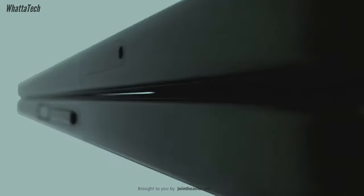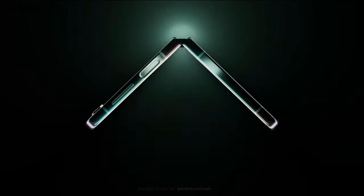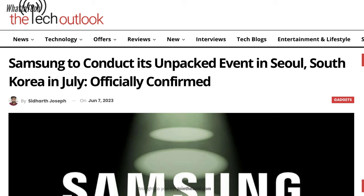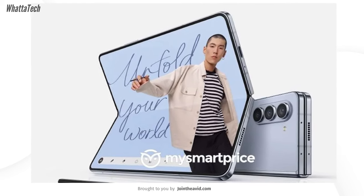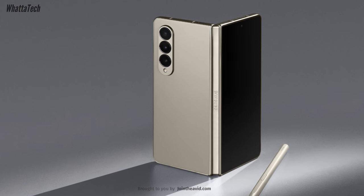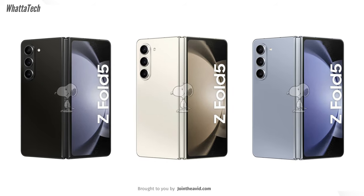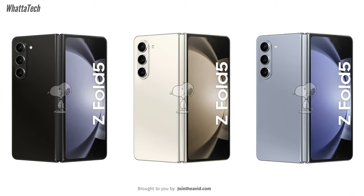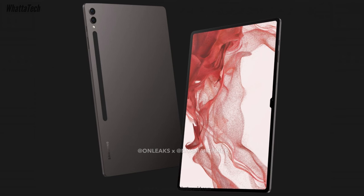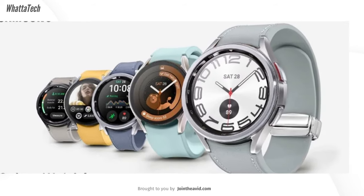It's finally official that the next Unpacked event for the Galaxy Z Fold 5 and Z Flip 5 will happen on the 26th of July. Samsung had previously disclosed that the launch would happen in South Korea towards the end of July, and now all the details have been revealed. The lineup includes the Galaxy Z Fold 5, Z Flip 5, the Tab S9 series with a very small upgrade, and the Galaxy Watch 6 and Watch 6 Classic.